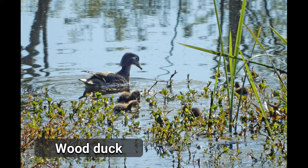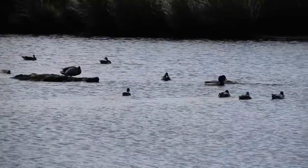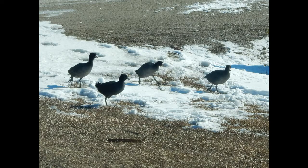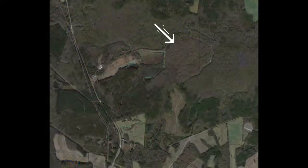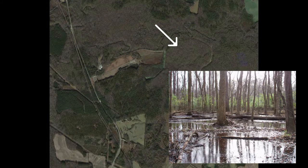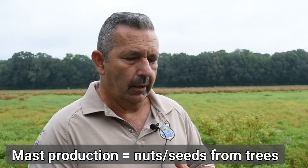The wood duck does nest here. The other ducks — the 14 species that we get in the fall and winter — usually we get to our peak sometime around the 1st of January. Then we have what we call a GTR, which is a grain tree reservoir. We have about 100 acres or so that are flooded on the other side of the road from here. We seasonally flood the hardwood bottom, and by flooding, some of the stress on the trees kind of creates an increase in mast production to accommodate the waterfowl.